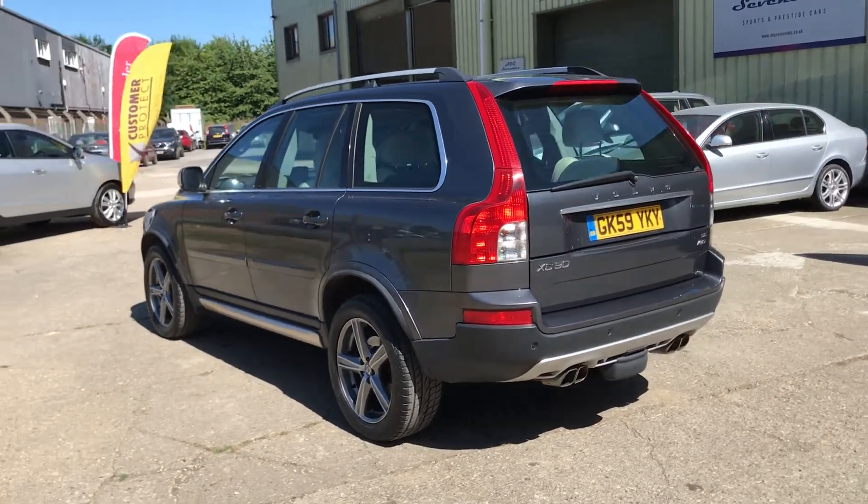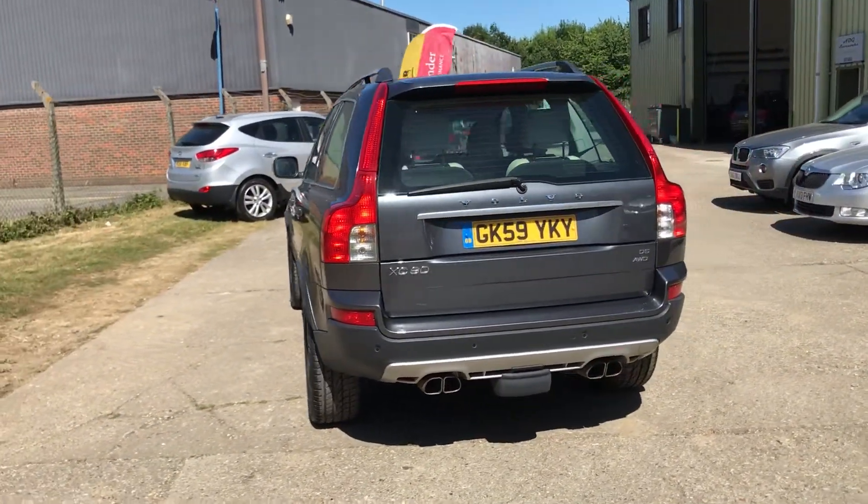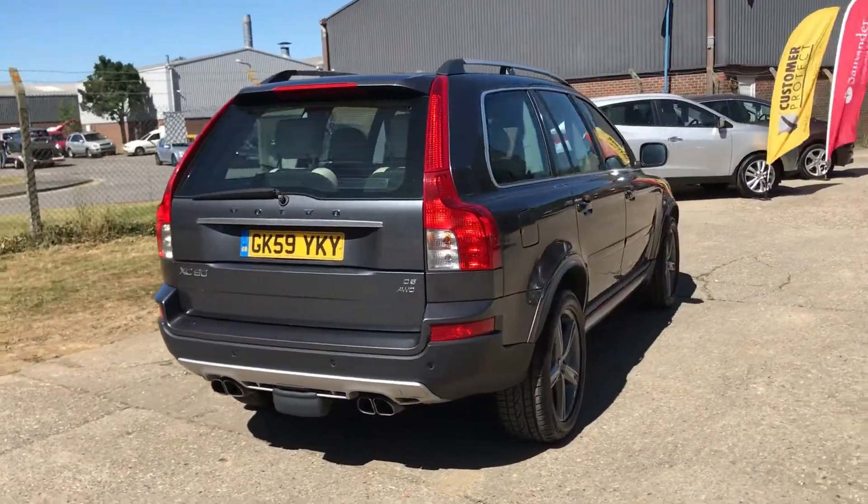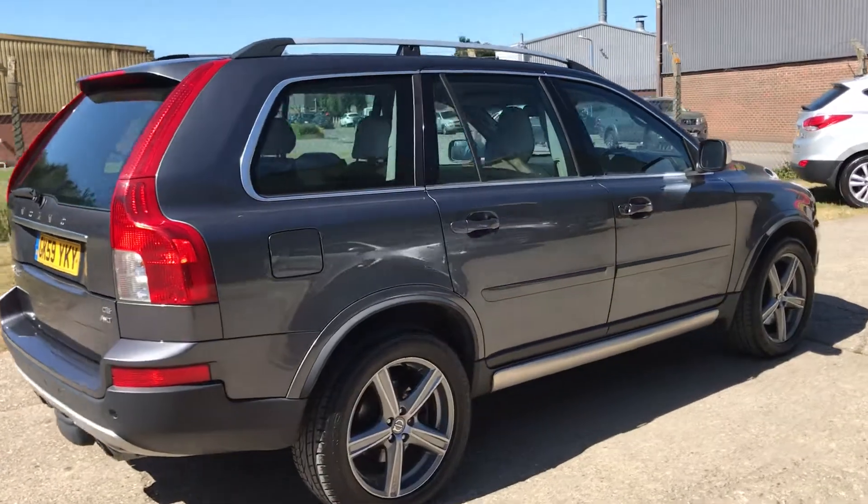The car has a fabulous service history with Volvo, fully documented on our website, and has covered 52,000 miles in lovely condition as you can see.